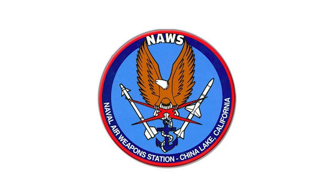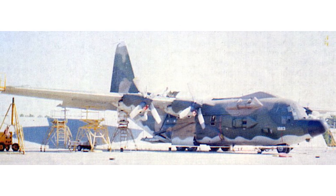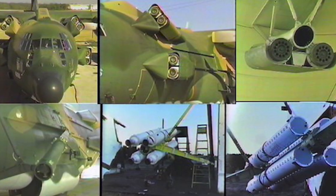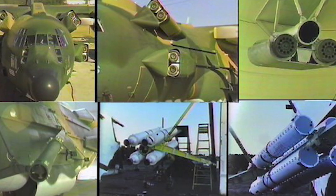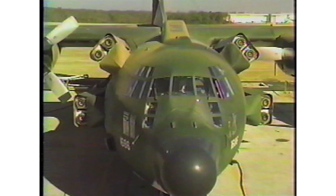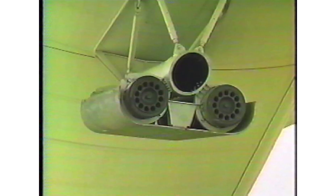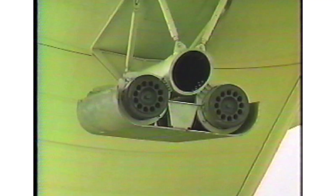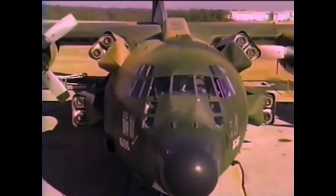The USN Naval Air Weapons Station China Lake was brought in to come up with other solutions. The result was a Hercules strapped with 30 rockets taken from various missile systems. To land, eight downward-facing Shrike rockets were placed underneath to soften the landing, whilst eight forward-facing anti-submarine rockets, or ASROCs, would be used to slow down the aircraft. To take off, a further eight backward-facing MK-56 rockets would rapidly propel the aircraft forward and up, whilst two Shrike rockets mounted on wing pylons corrected yaw, and two ASROCs on the tail prevented over-rotation.